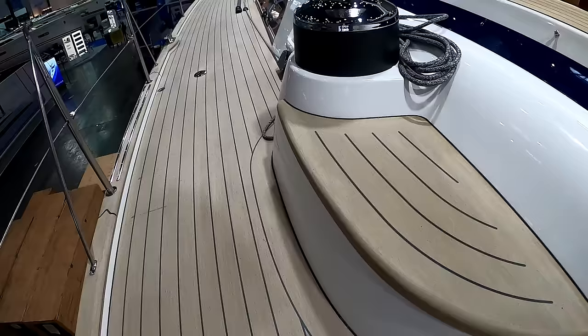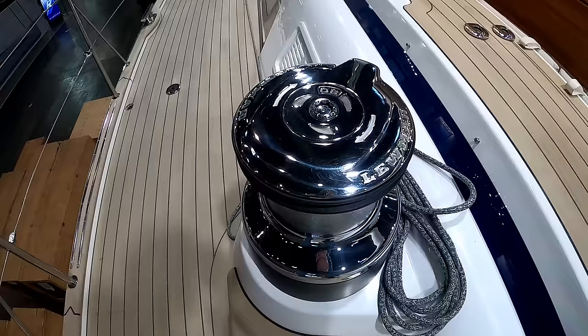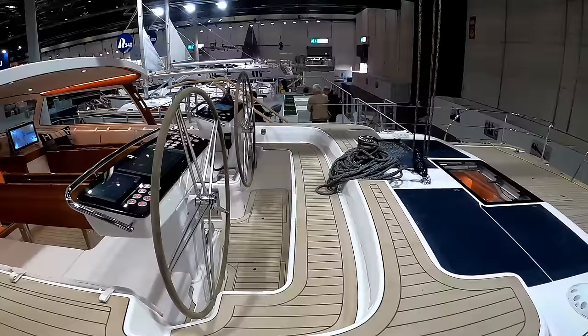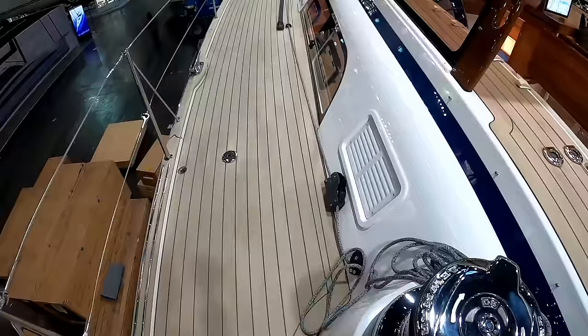Primary winches are Lumar self-tailing electric winches and you can see finger controls there if needed. We'll come back to the 'if needed.' And obviously you have a central winch for your mainsheet. It's a big boat.